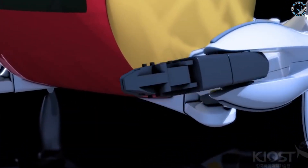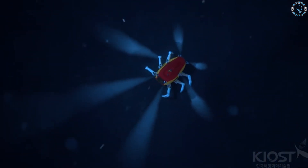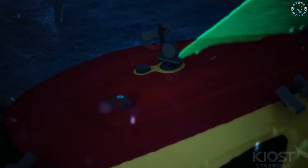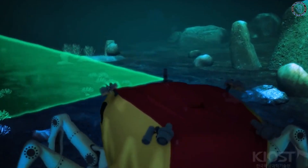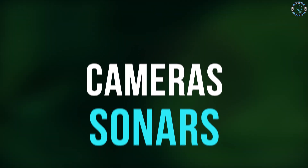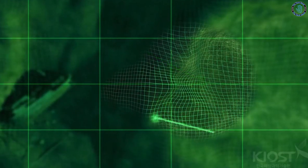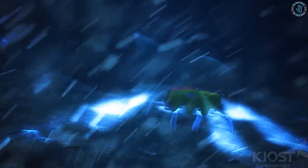The Crabster CR-200 is specifically designed to explore the deep sea environment, and it can be used to study the behavior of real crabs as well as to test theories of underwater propulsion. The robot is equipped with a variety of sensors including cameras, sonars, and other instruments to help it navigate and collect data in the deep sea. It is also equipped with a manipulator arm that can be used to collect samples and perform other tasks.